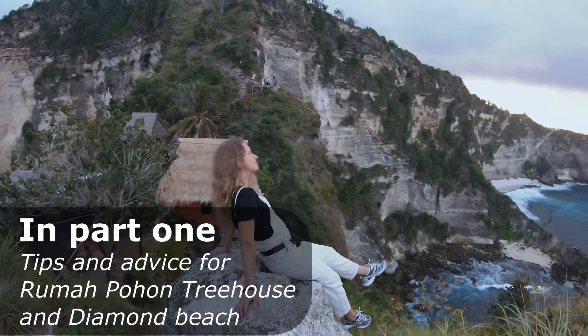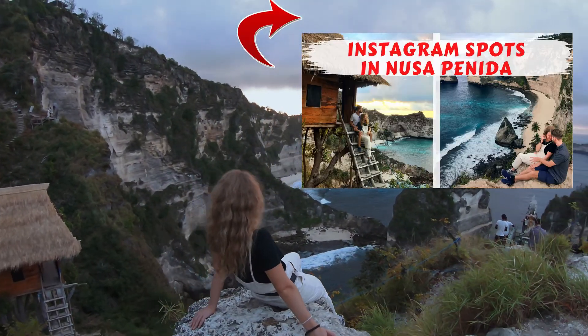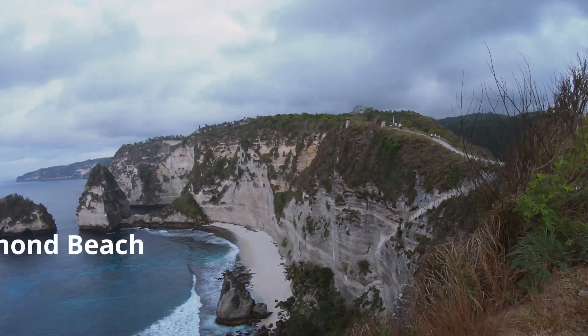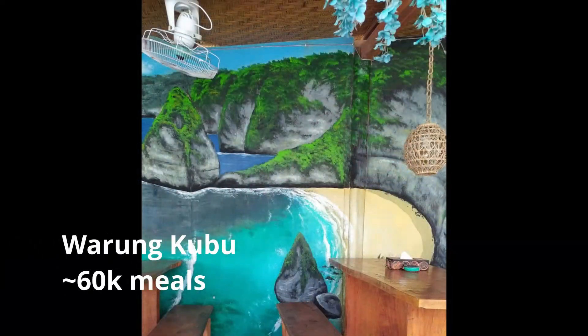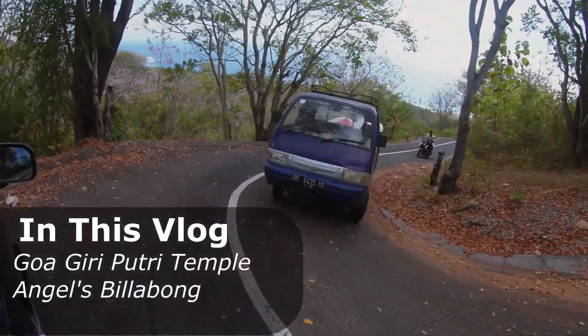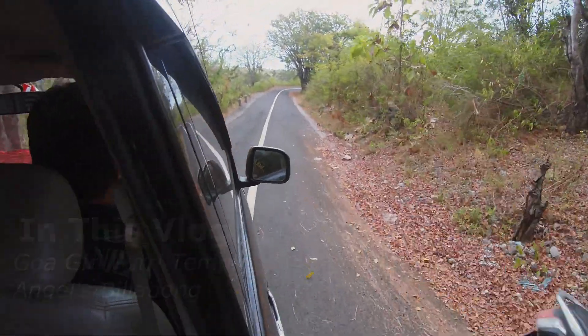If you haven't already, please check out part one here. Just to bring you up to speed, we hired a car for the whole day and caught the sunrise from the Rumah Pohan Treehouse on the far east coast of the island. We also swam at Diamond Beach and ate breakfast at Warong Kubu, which we highly recommend. On our way back, we stopped at the incredible Goa Giriputri Temple in the village of Suana along the north eastern coast.